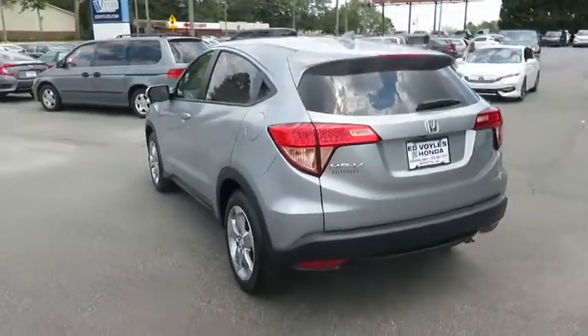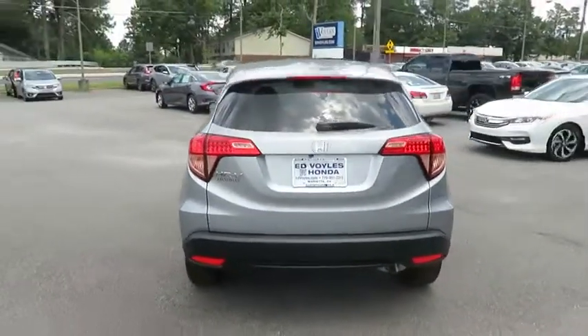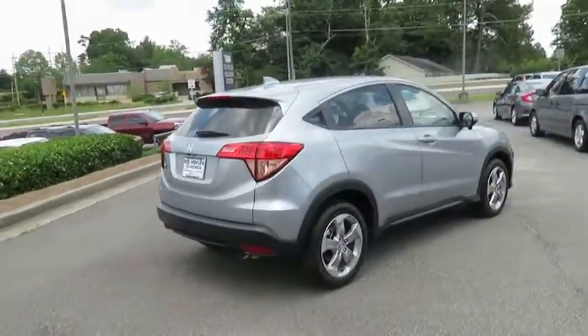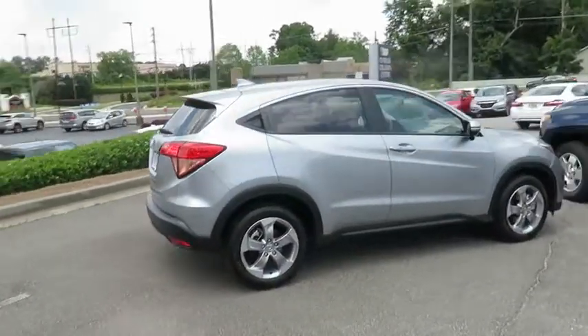Stability control, traction control, steering wheel audio control, keyless entry, backup camera, anti-lock braking system, Bluetooth, adjustable steering wheel, power steering.